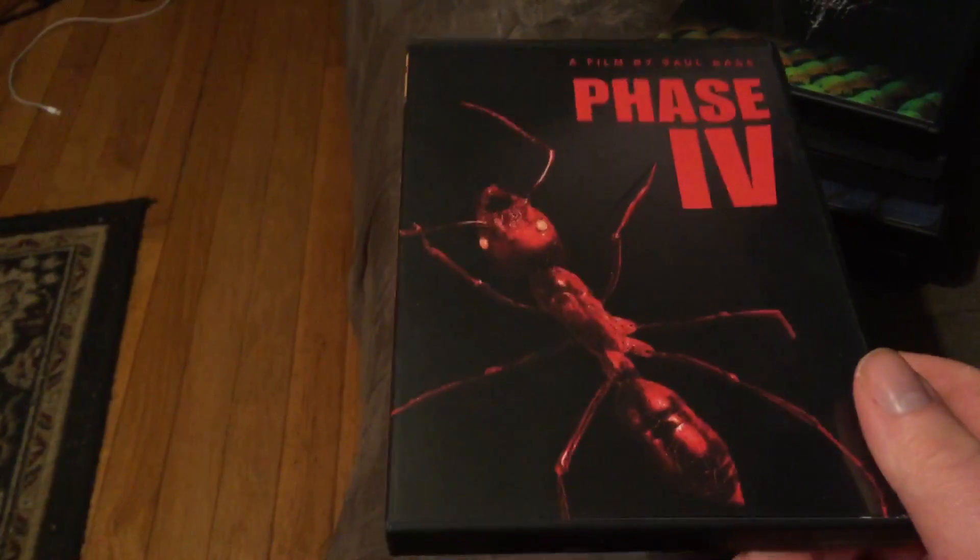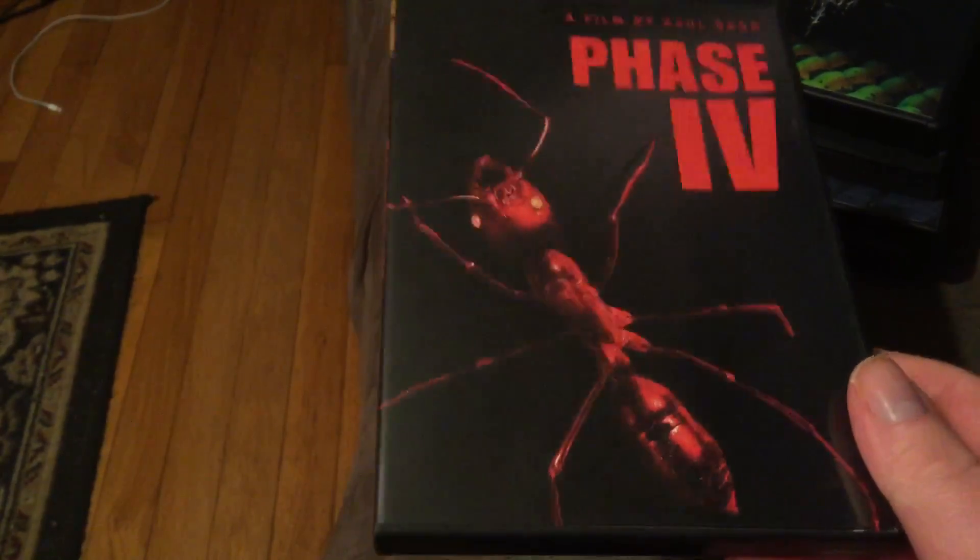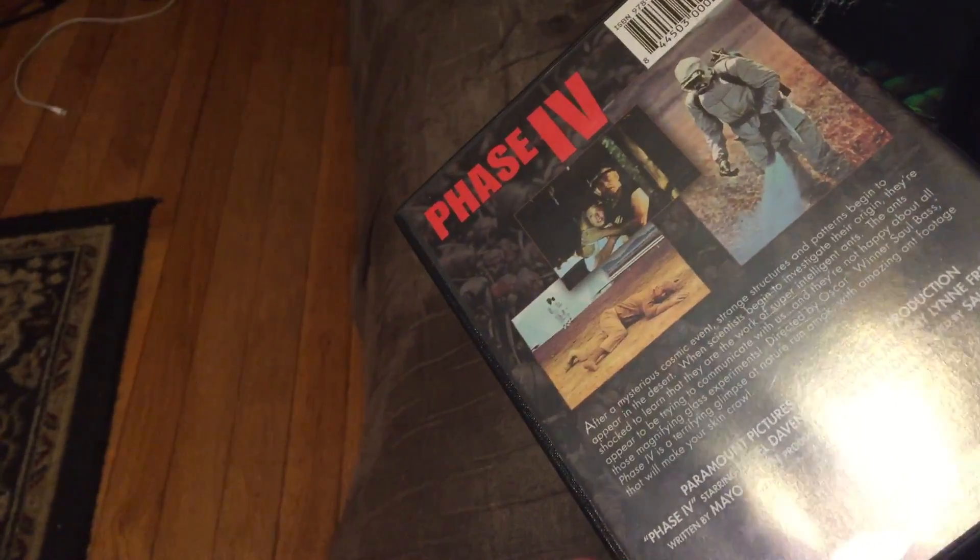Phase 4 — this one is a killer ant film. I need to upgrade this at some point — I keep forgetting to upgrade it to Blu-ray, but sooner or later I will. It's a weird killer ant movie, but very trippy and psychological.